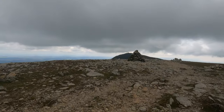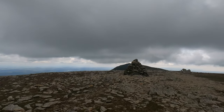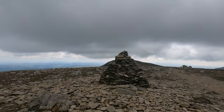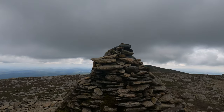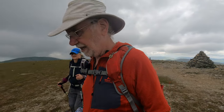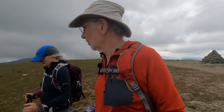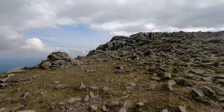Brim Fell - number five of the day. How many is it now? You're past the cairn. I'll work it out later. Brim Fell. So over to Dow Crag and then down. It's still a long walk from the top of Dow Crag back to Coniston. Better get all over them, will we? Yep.